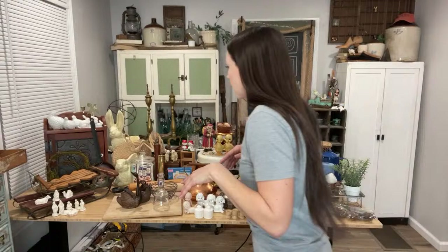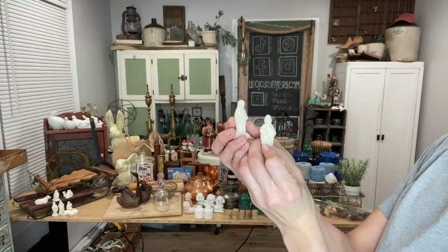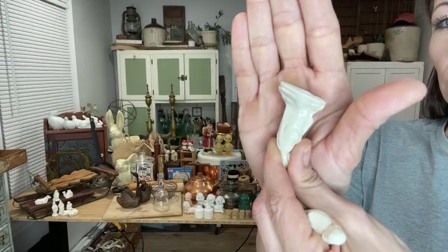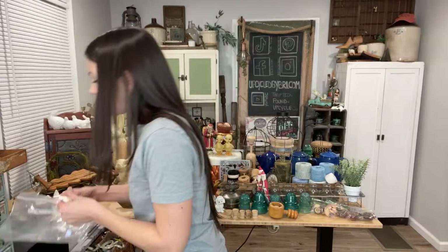I found the most adorable tiny nativity scene. I paid $2 for it and it's a 10-piece set — it doesn't have an angel, but it's got all the other classic pieces. It has some beautiful detail in it. If you have a smaller house or an apartment and don't want a huge nativity, this little tiny set is perfect. I paid $2 and I have it up at $19.95.